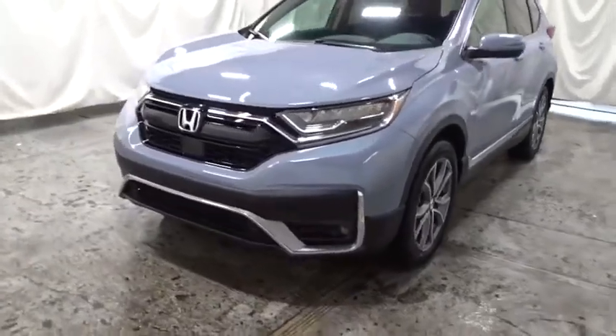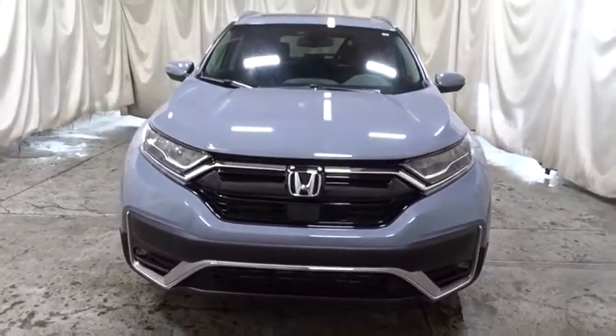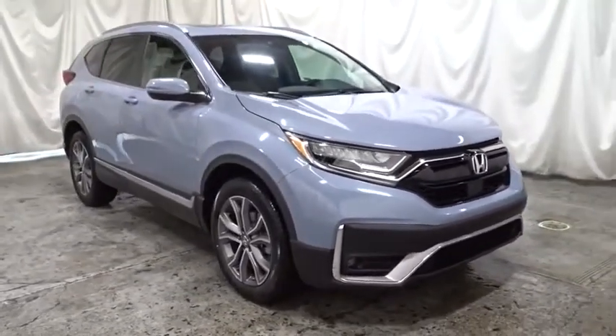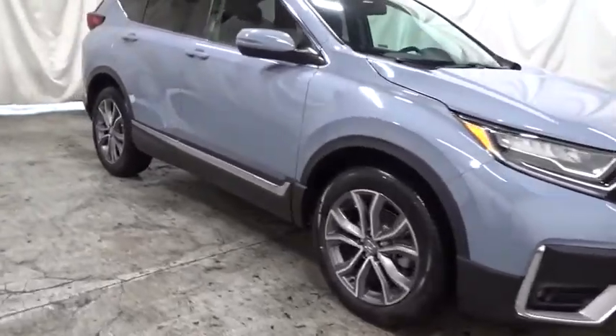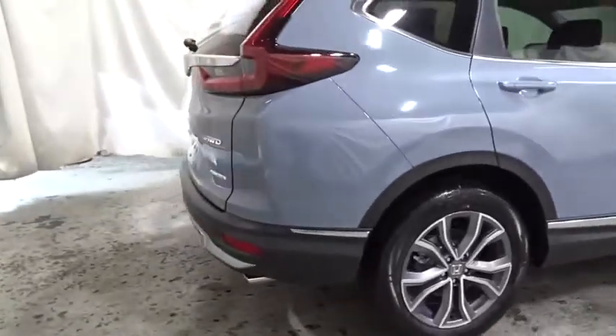Make a great choice today with the 2020 Honda CRV — a top recommended vehicle because of its car-like driving manners, good value, cool technology, and comfy interior. Wouldn't you look great in this vehicle? Stop in today and see for yourself.